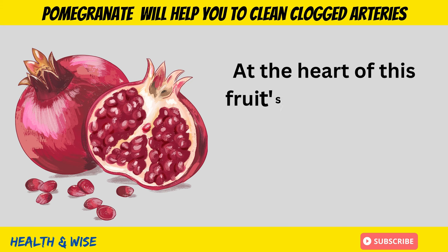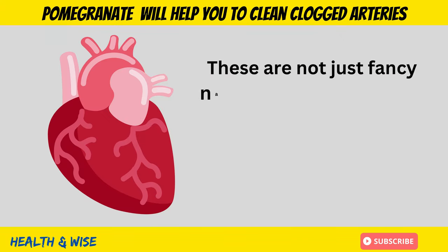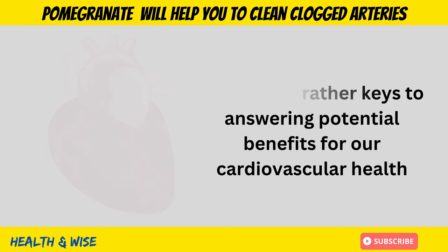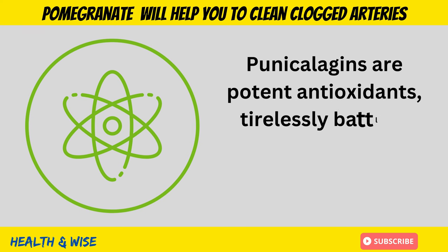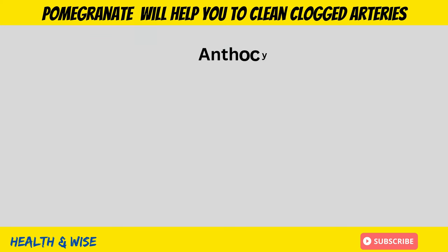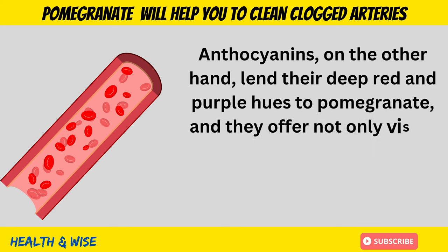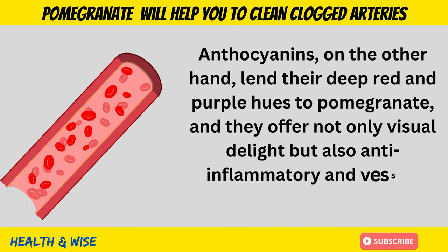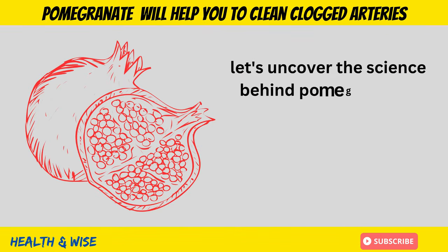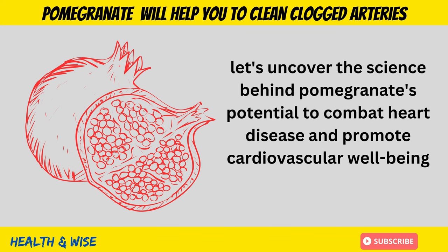At the heart of this fruit's magic are two primary compounds: punicalagins and anthocyanins. These are not just fancy names, but rather keys to unlocking potential benefits for cardiovascular health. Punicalagins are potent antioxidants, tirelessly battling the oxidative stress that threatens our arteries. Anthocyanins, on the other hand, lend their deep red and purple hues to pomegranate, and they offer not only visible appeal, but also anti-inflammatory and vessel-supporting properties.